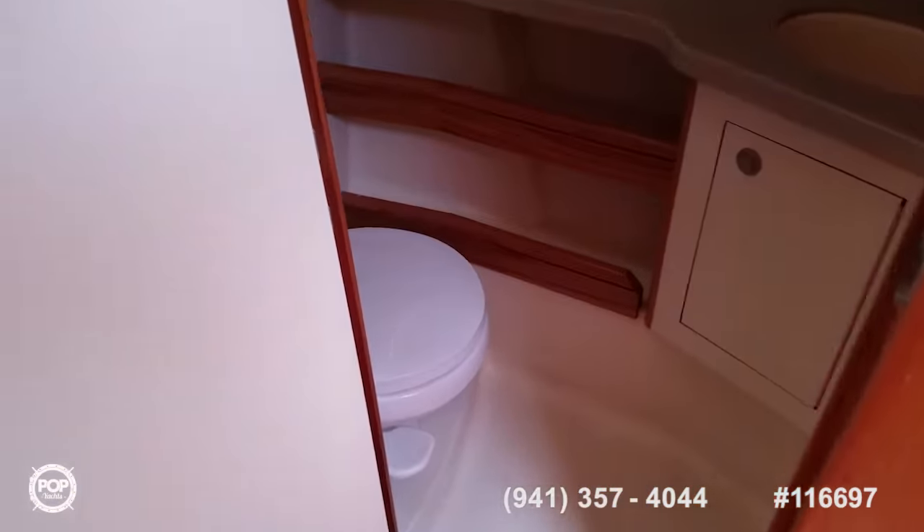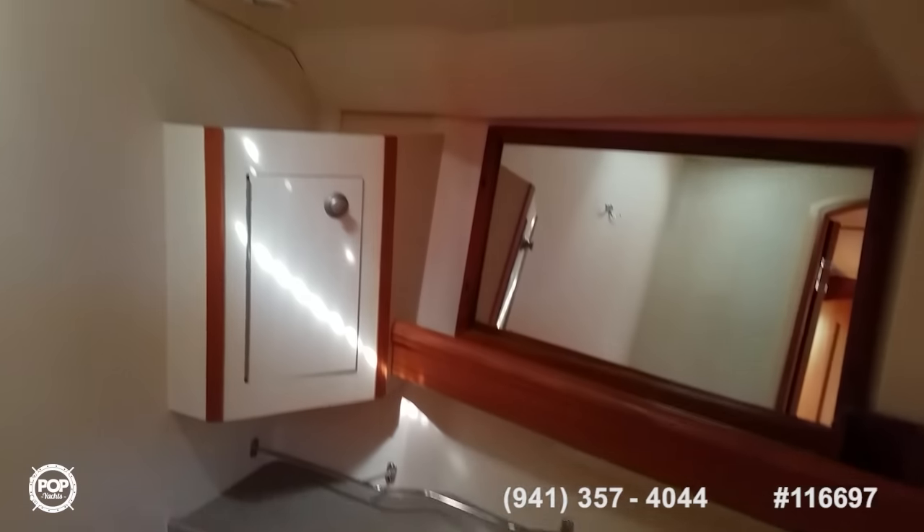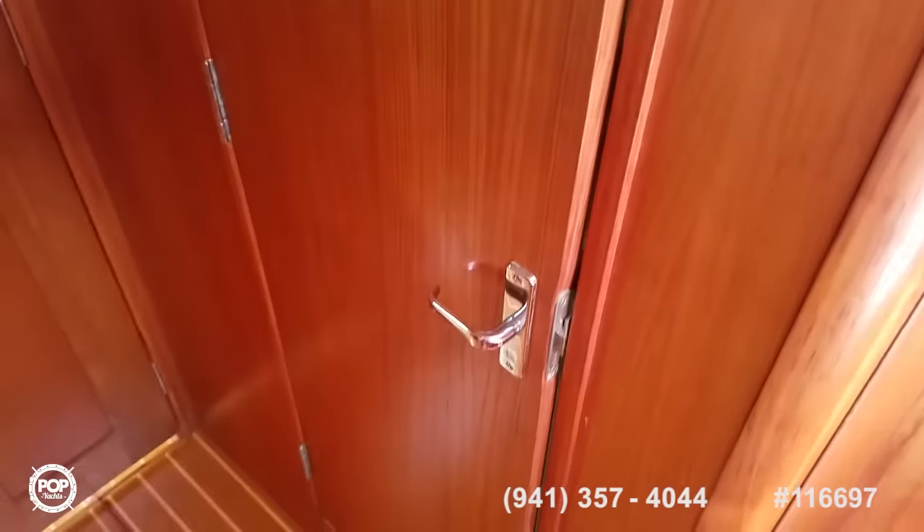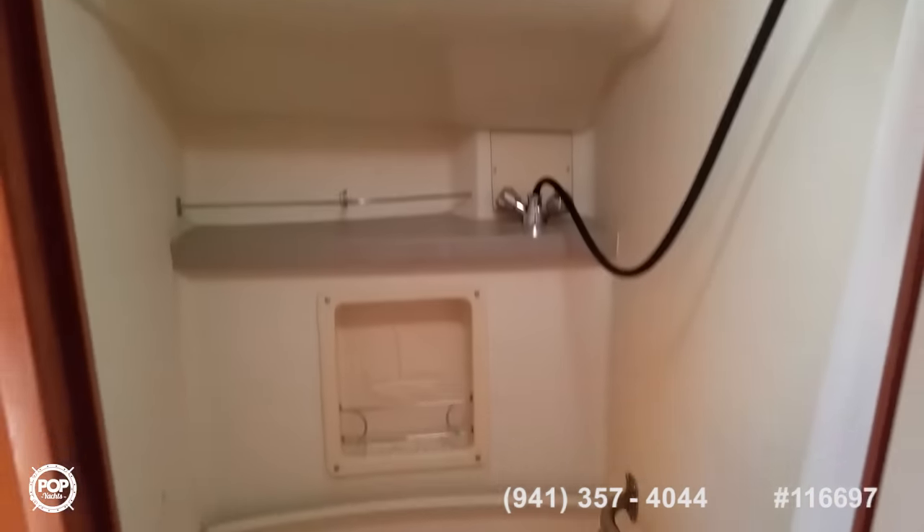And then the forward head. Nice support side. Over to starboard you've got your shower and 11-gallon hot water heater.